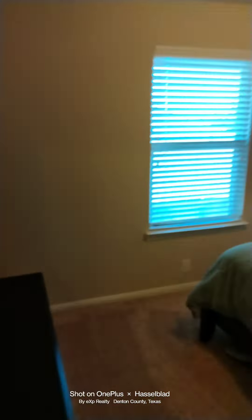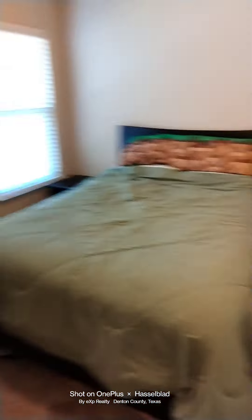Let's take it upstairs. Private office nook. Secondary living room. Going to the final bedroom — the fourth bedroom. Then the final bathroom.